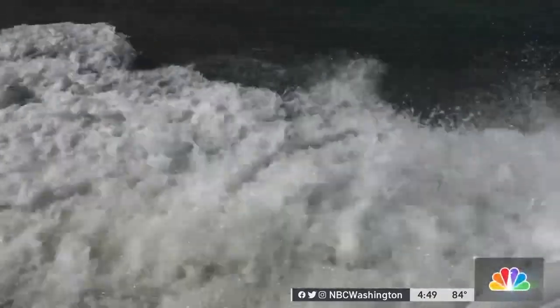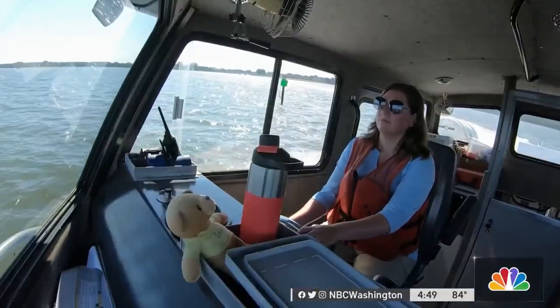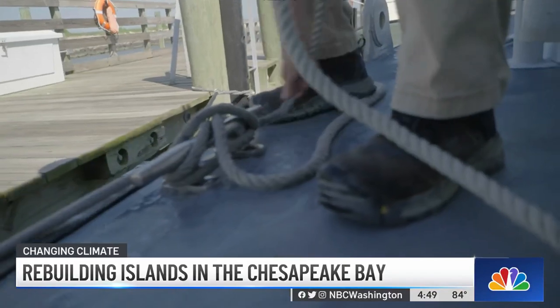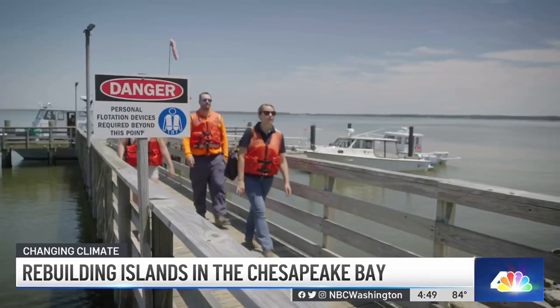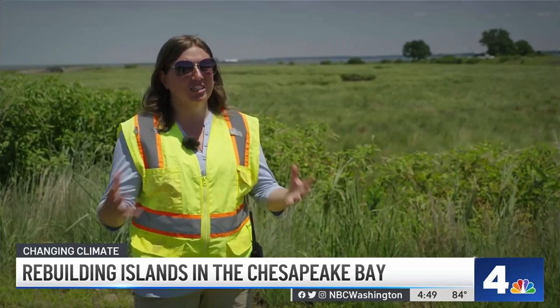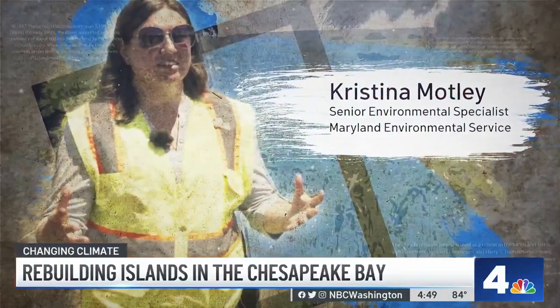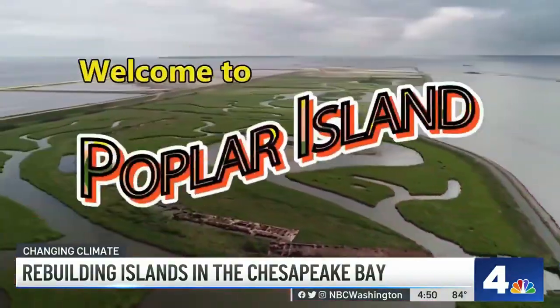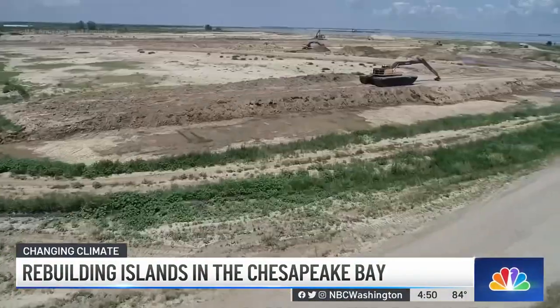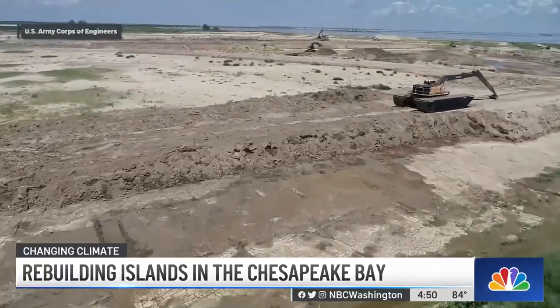This journey begins as many three-hour tours have before, on a boat headed to a remote destination. But undoubtedly unlike any island you've ever visited — this is such a unique project. Welcome to Poplar Island, a man-made marvel almost lost to climate change.